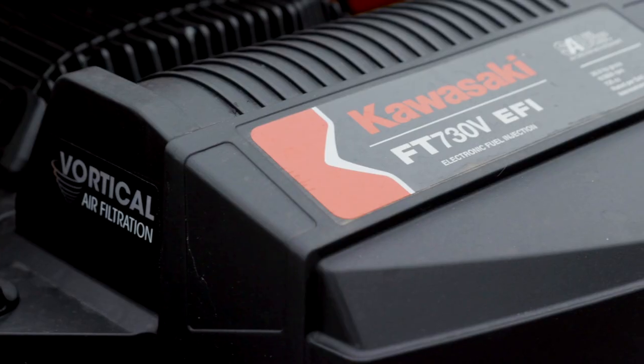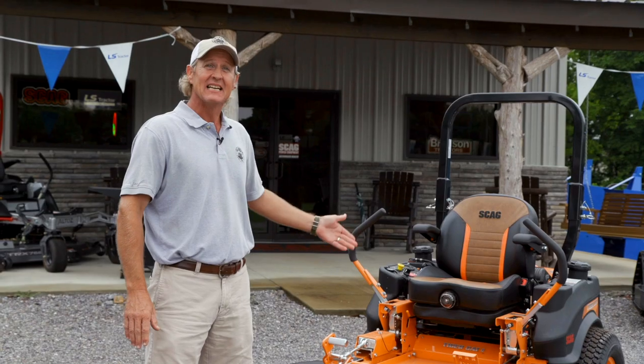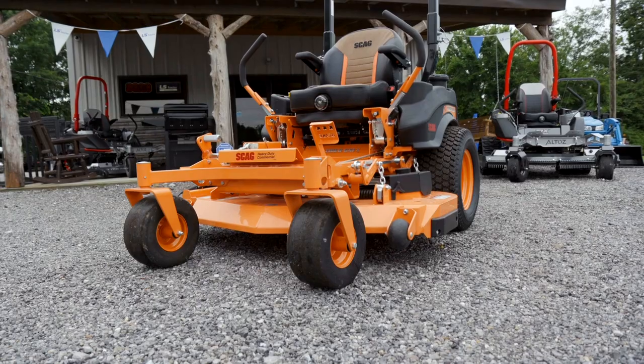This machine also comes with a 26-horsepower fuel-injected Kawasaki. It comes with a three-year residential homeowner warranty.